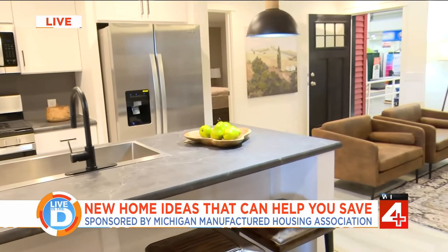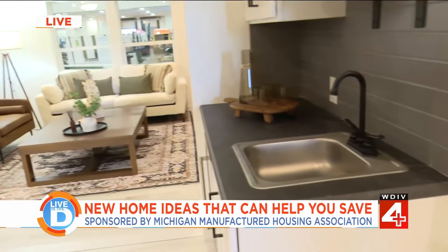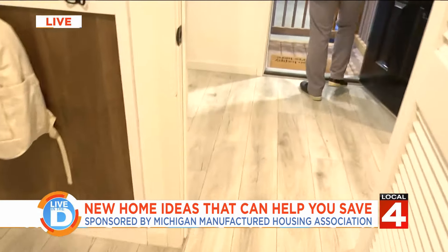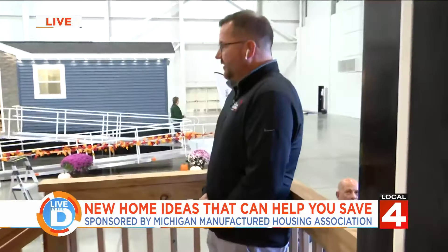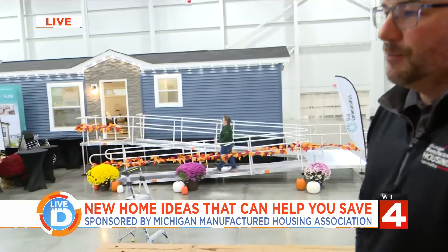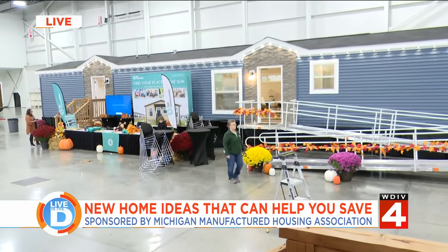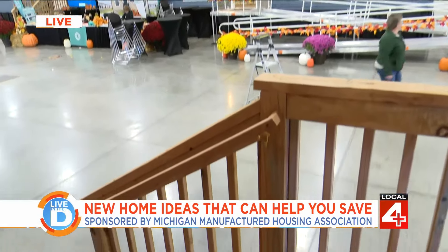Wow, that is shocking — it's so affordable! Can people discuss financing and transportation costs at the show this weekend? They sure can. The show is Friday, Saturday, and Sunday. We've got six homes on display, including another one here shown by Sun Homes. There will be experts all weekend to talk about financing, retail installation, transportation, and any questions consumers might have about manufactured housing.